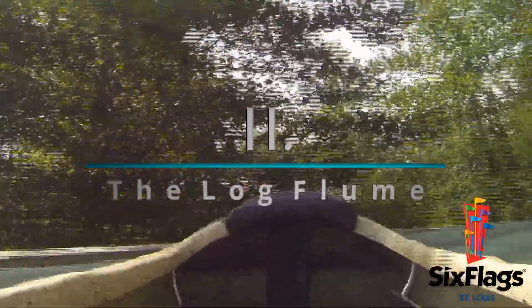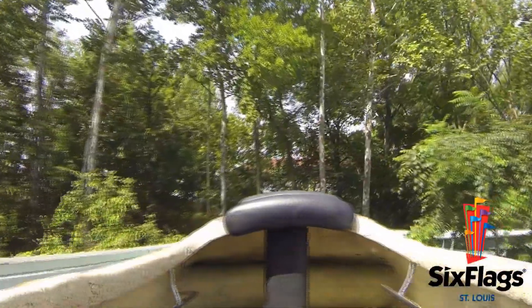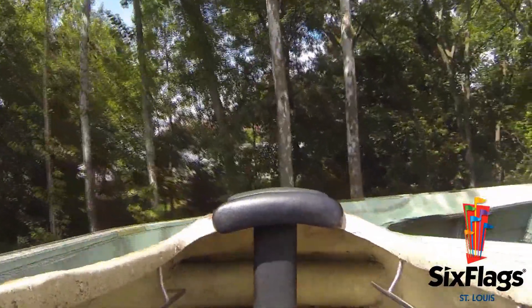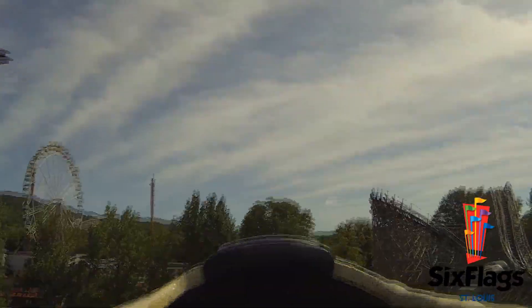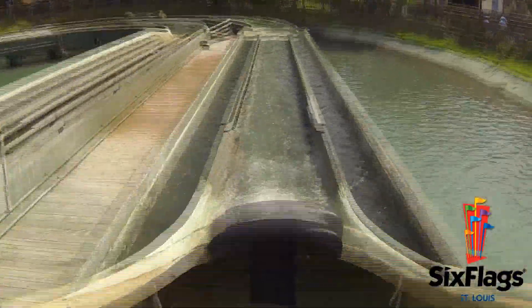Number 11: The Log Flume. While it may not have any fancy name, huge drop, or thrilling element, I have so much fun on the Log Flume. I have some excellent memories on it, and it offers a decently fast and fun ride through the woods. Tack on the fact that the drop is one of the few to still give me the stomach feeling, and you've got one fun Log Flume.